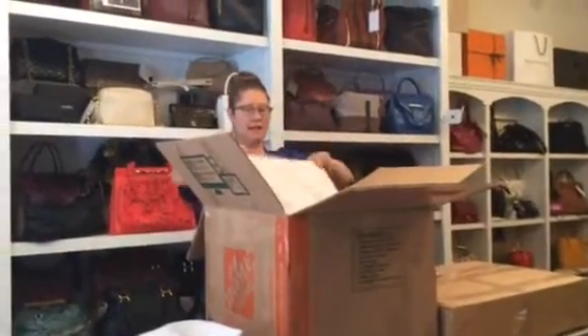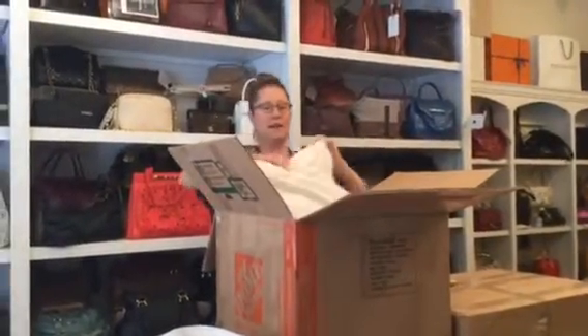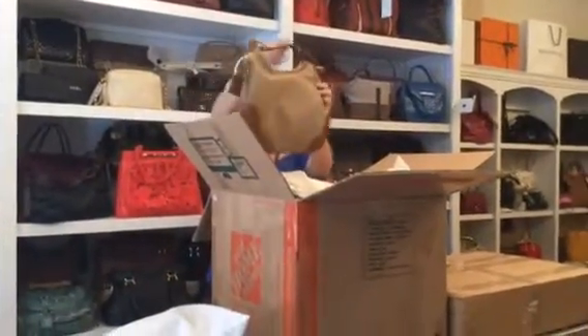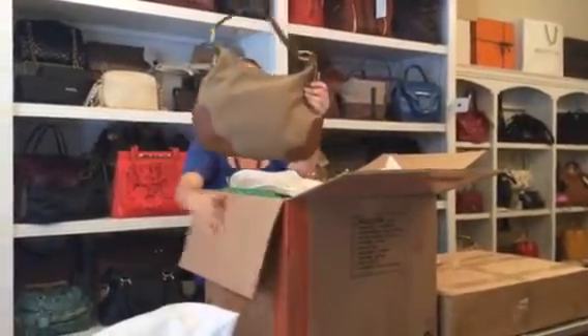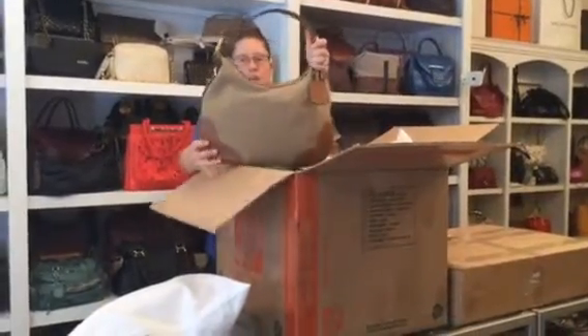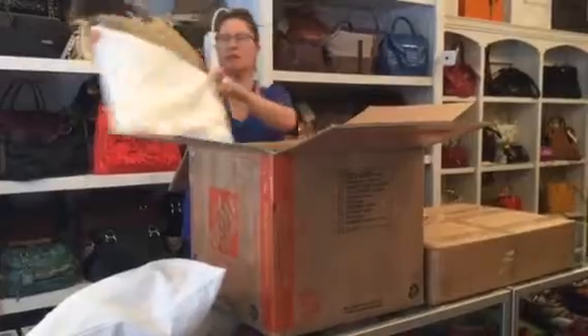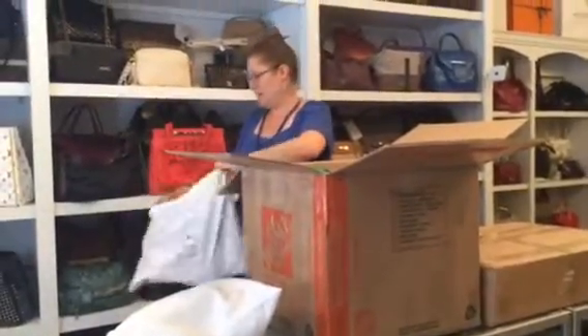It looks like another Prada, and this Prada bag is in canvas with leather and it has the logo on the front. Really easy to wear, kind of a casual vibe to it — classic Prada.